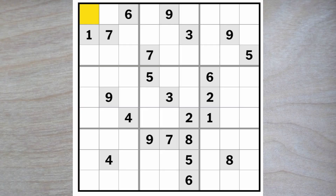Hello and good morning Sudoku friends. Welcome to the New York Times Hard Sudoku. Today is September 1st, 2023.